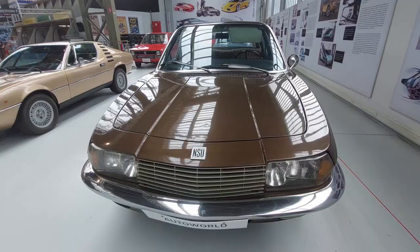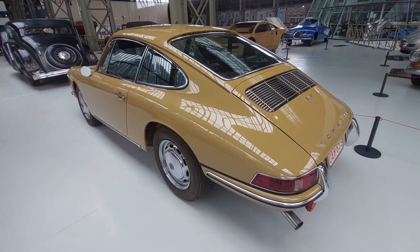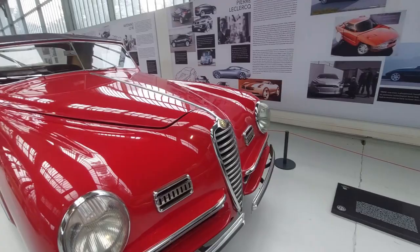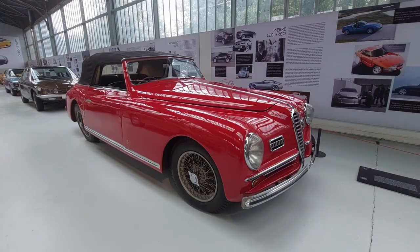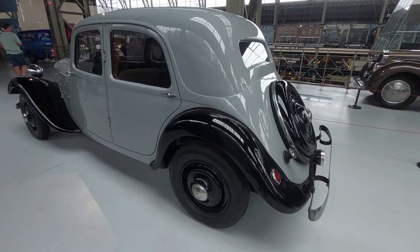Porsche 912 — a four-cylinder 911. This one looks like an Alvis but it's actually an Alfa Romeo 2500 Super Sport. I have a video on Alvis — take a look. Some of these Belgian designers on display. A Citroën 7A from 1934.